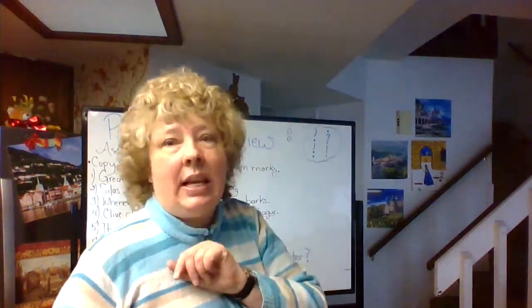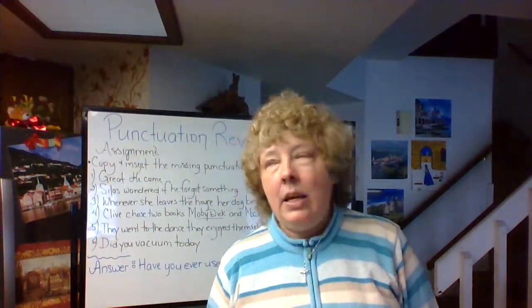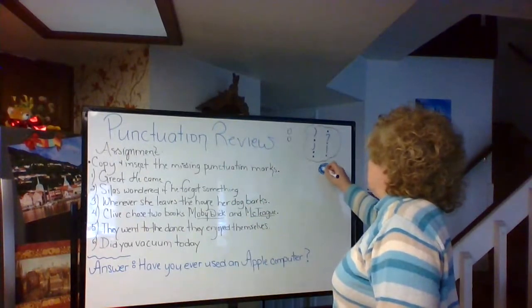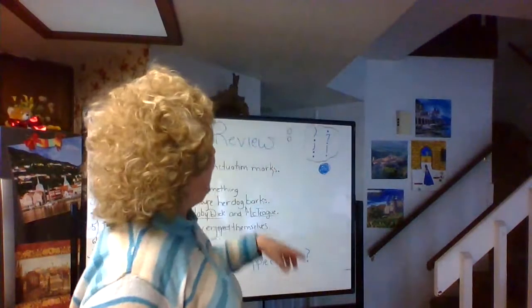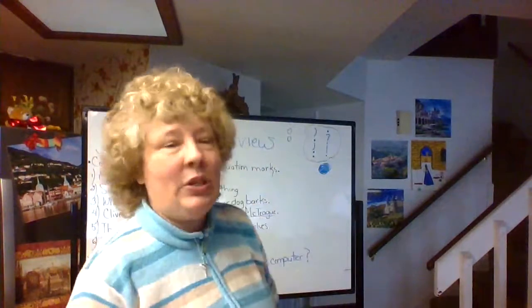The period definitely ends the sentence. Please make sure you have those periods. And when you're writing those essays, make sure they're nice and dark so that I can definitely see them — nice and dark and big so I'm not thinking there's a run-on. Not good. Do we need a period after 'I sat down'? Yes, we do.